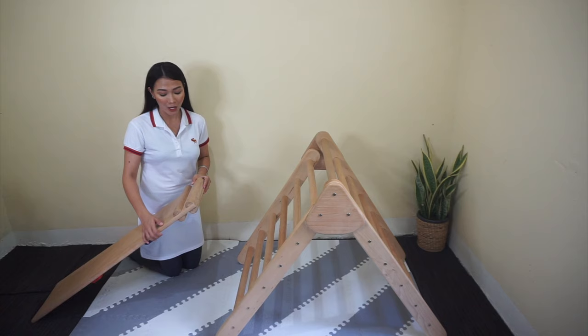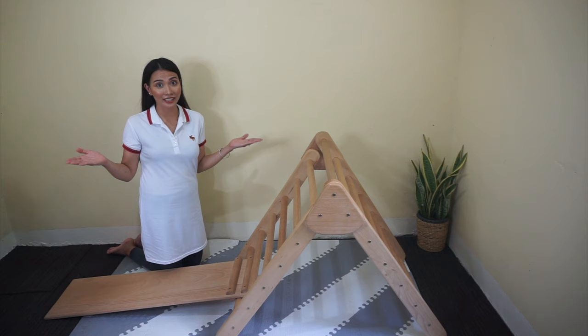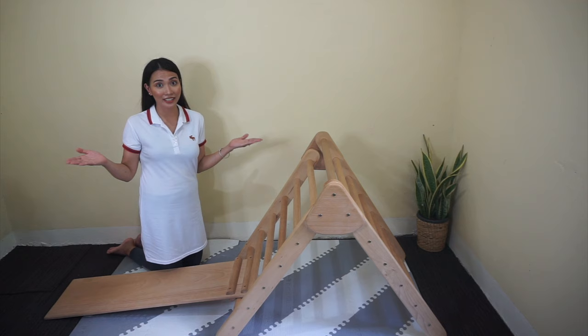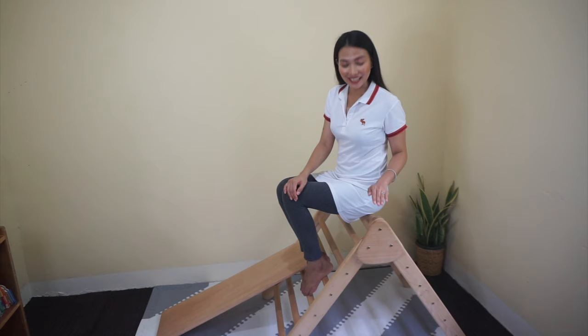Initially, when your baby starts to crawl, you may place this ramp at the bottom part of the frame. This way, they have easy access towards the ramp on the way to the frame. Each child is unique — they have their own pace. Depending on how you observe your child and their capability to climb on the ladder, you will adjust the level of this ramp.